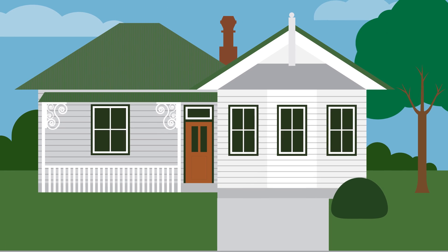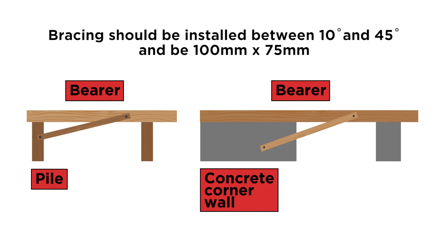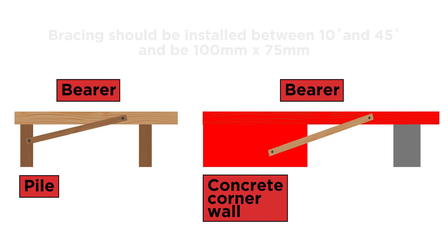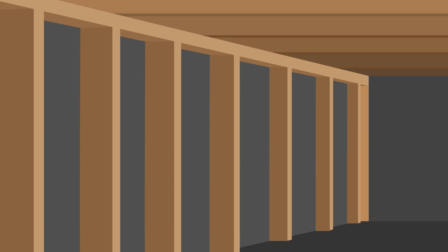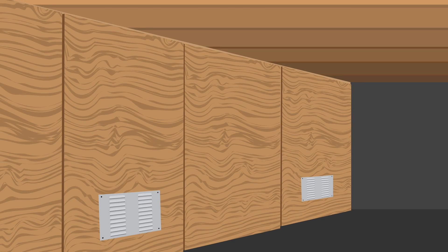For some older houses, additional subfloor bracing may be required. To improve the bracing under the house, two options are to brace between the piles and bearers or joists, or between concrete corner walls and bearers or joists. If the first floor is raised quite a distance above the ground, you could strengthen this basement wall with bracing. Use diagonal boards, plywood, or fiber cement board. Ensure you still provide adequate ventilation.